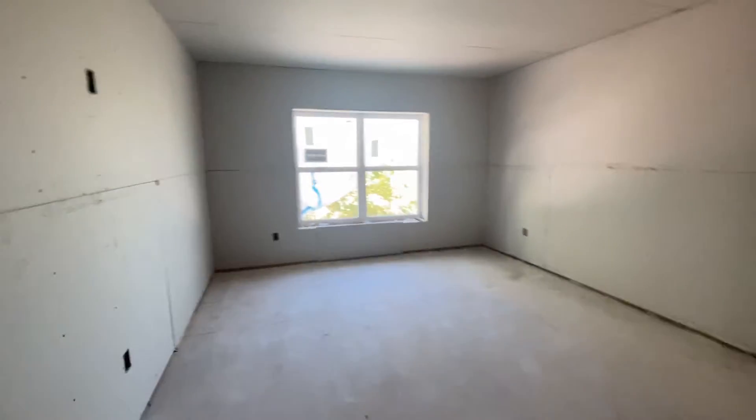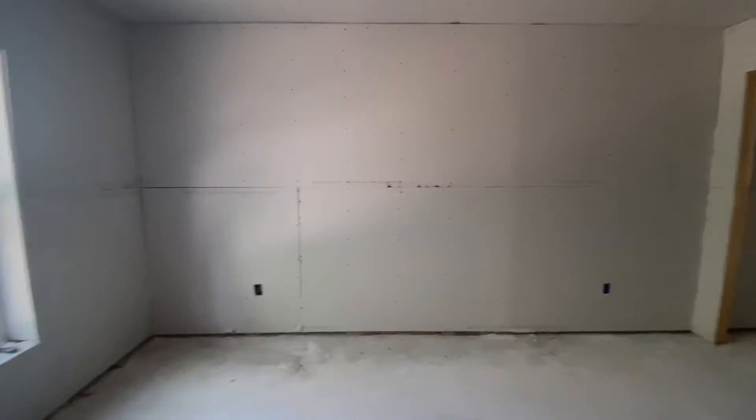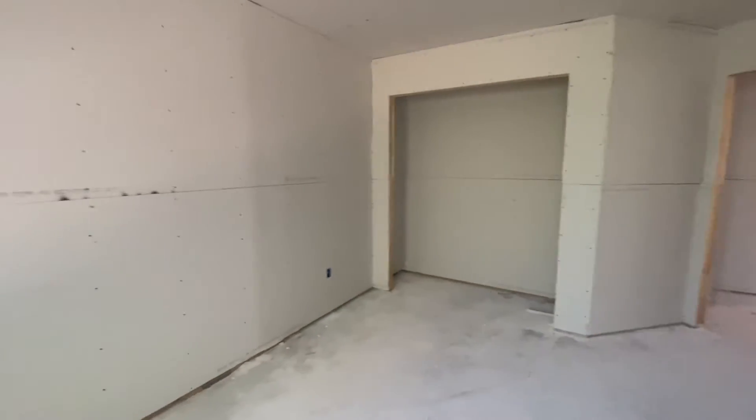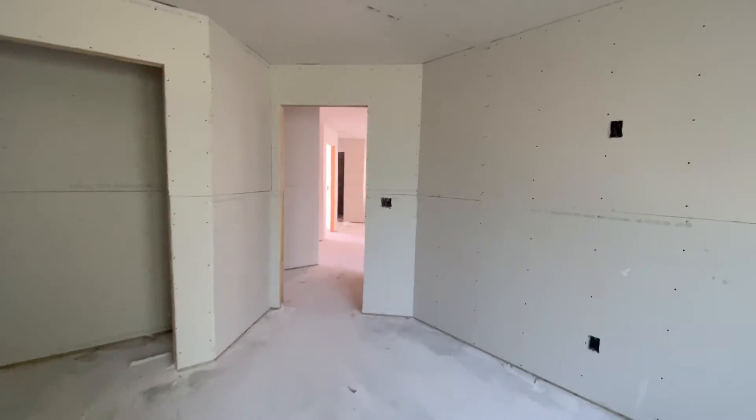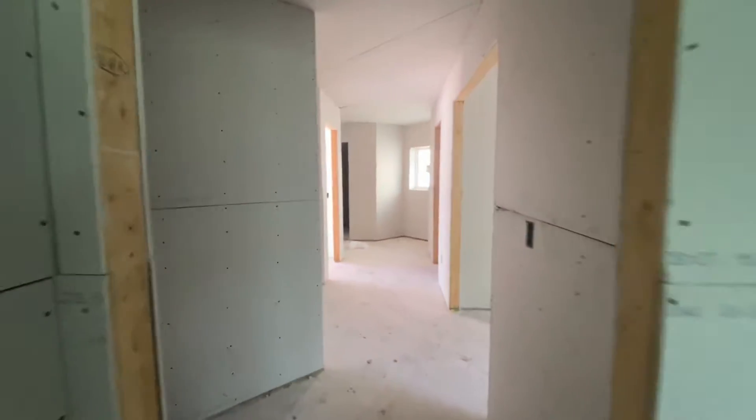So here we have a bedroom right beside the flex room. Full bath — vanity would go there, little closet hard to see in here, toilet would go there, and then there's a walk-in shower right there.